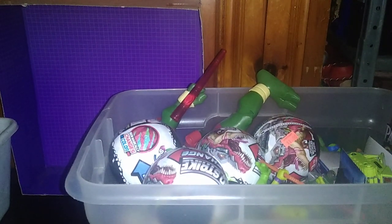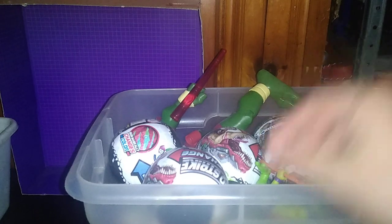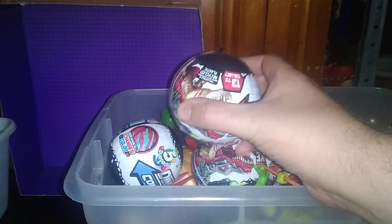Hey, what's up YouTube land? It's your boy Eddie Hill, the White Oak, Pennsylvania Toy Collector, and it's time for another Eddie — not a review, but an epic toy haul. It's time for Eddie Hill September Toy Haul.